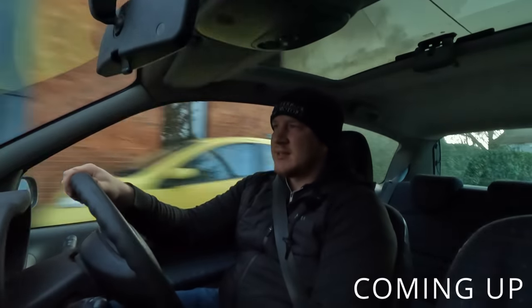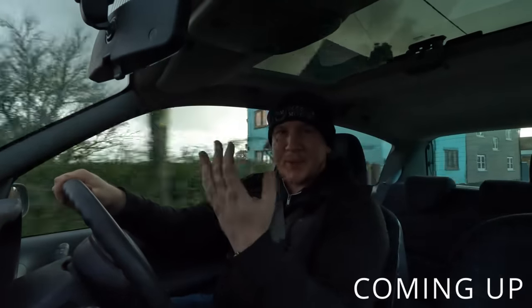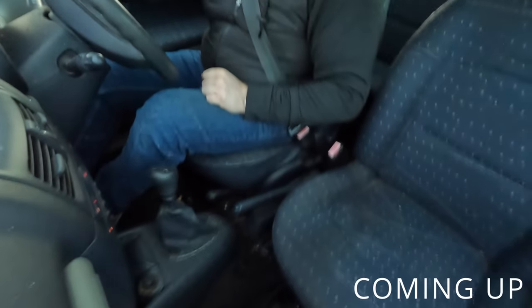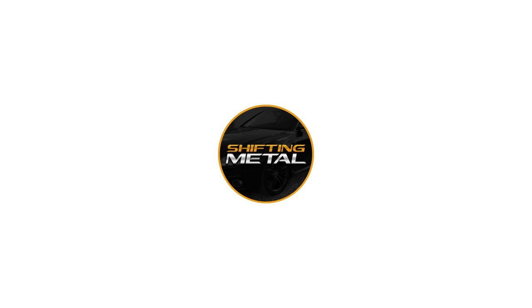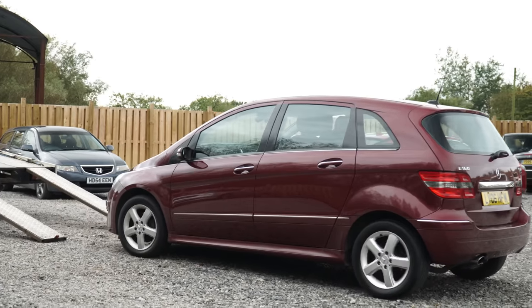Behind me is a high mileage 2003 Renault Clio that I recently bought. Dan took this in part exchange against our Mercedes B-Class, which was also a part exchange, and he gave just £150 for it. I managed to sell this car within an hour for a profit. Let's check it out and see what we've got.